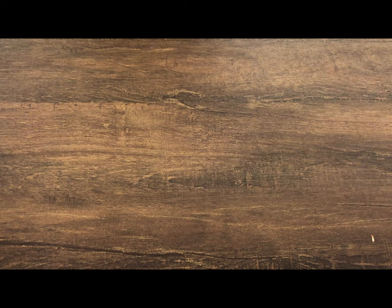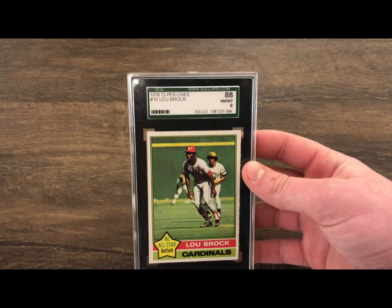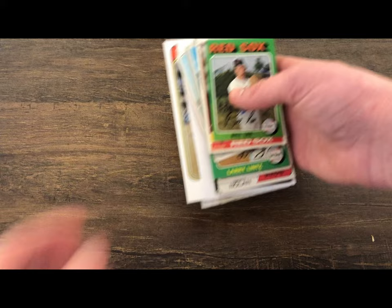Just a couple of announcements: once we hit 300 subscribers I will be giving away this 1976 OPC Lou Brock, graded 8 by SGC — a very nice card. So get us to 300 subscribers and I'll be giving this away to you guys. Anyway, hope you guys have a Merry Christmas and let's get right to this.